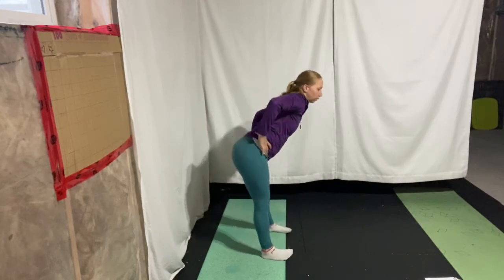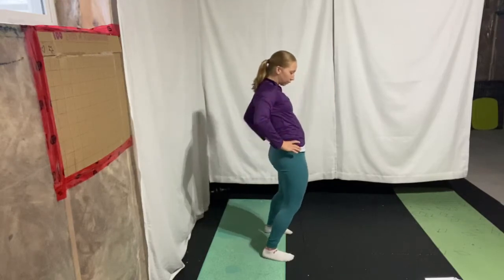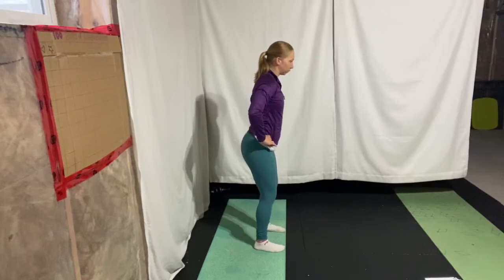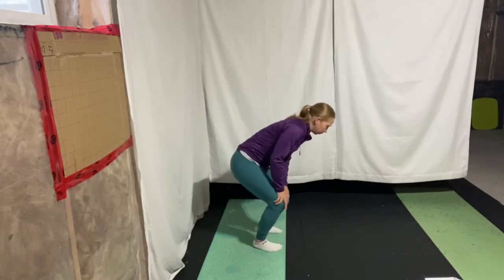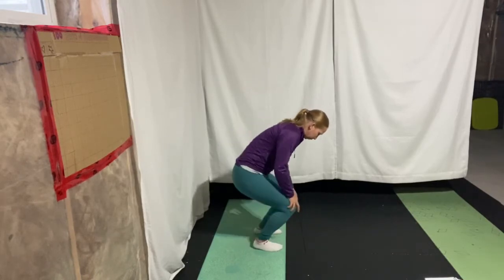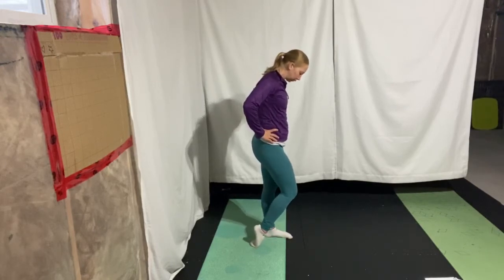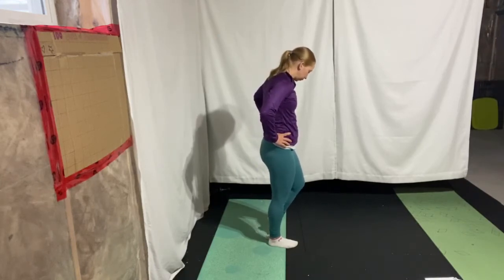Now we're going to hula hoop the hips, making giant circles — three in one direction and then three in the opposite direction. Next, we're going to stand tall and do some pelvic tilts, posteriorly and anteriorly. Then some knee circles — three in one direction, three in the other. Standing nice and tall, we're going to put our toes down on the ground and drag the foot forward to feel a nice stretch into the front part of the shin. You can play by putting emphasis on the big toe, the little toes, or into the center.